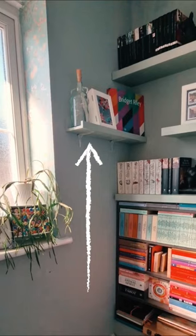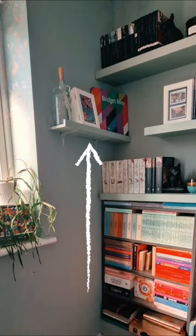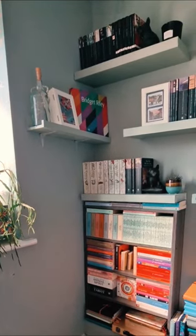The side shelf displays a brilliant abstract by Bridget Riley in her book. And yes, I believe abstract art is real art.